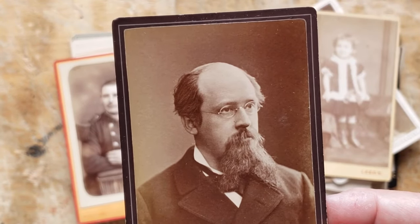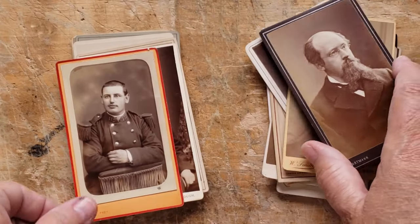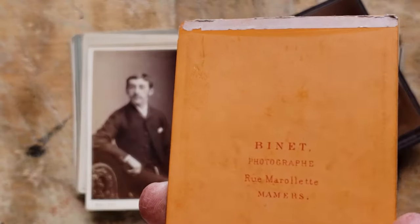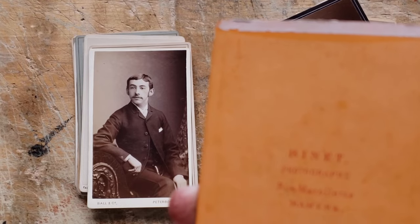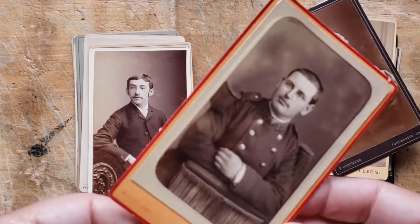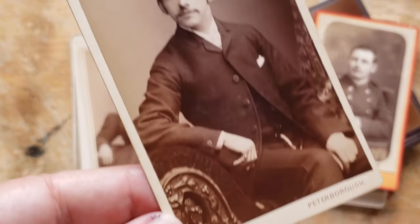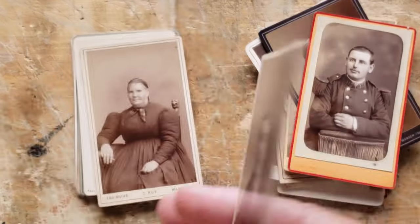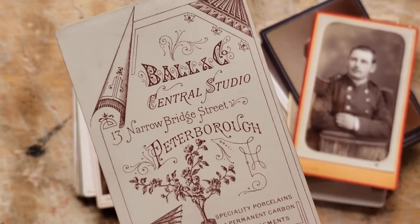This looks like a dapper gentleman — oh I love this, look at him. Photograph. Now I'm going to have to go online and see if Ball and Company in Peterborough is my Peterborough. Ball, 13 Narrow Bridge Street, Peterborough. I'm going to have to see.